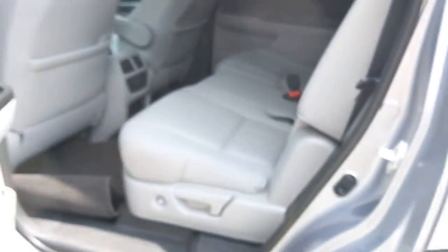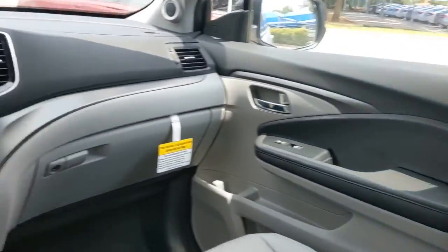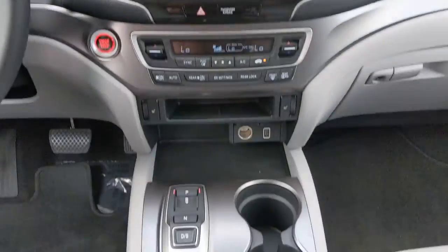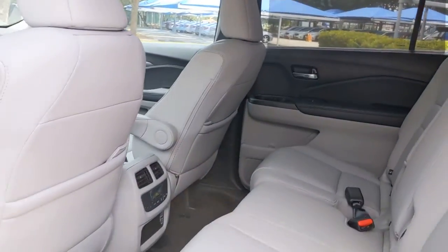The following are some of this vehicle's highlighted options: sun/moonroof, keyless entry, backup camera, power liftgate, power passenger seat, keyless start, fog lamps, heated mirrors, adaptive cruise control, and lane keeping assist.